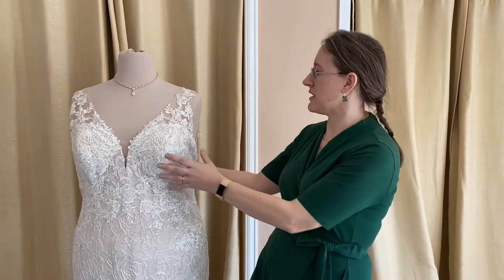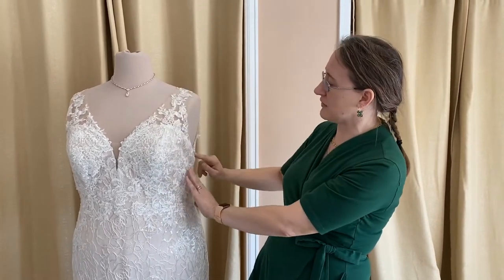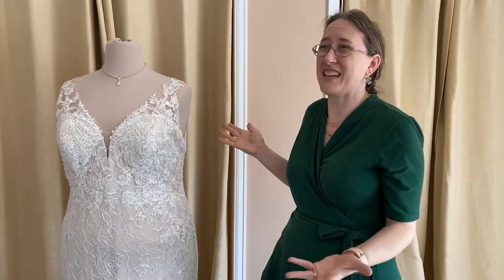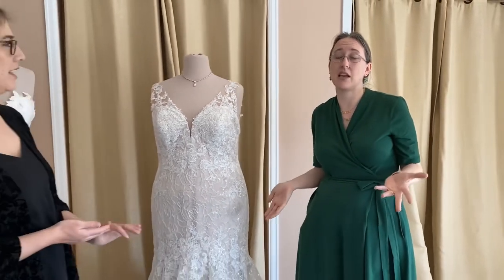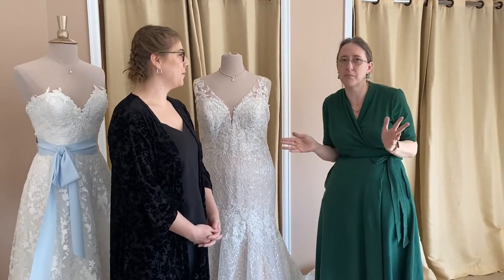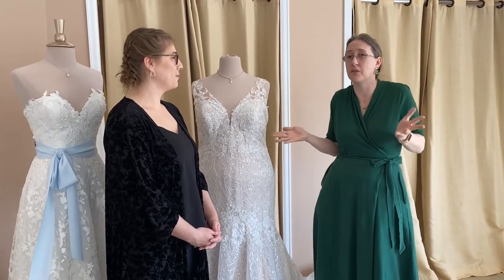Sometimes we can't let the dress out a lot because very sheer sleeves and very sheer places don't often have a lot of seam allowance, and sometimes they don't have a lot of overlapping lace to help fill things in. So I don't really have the ability to give you a number and say you have 10 pounds or you have a couple of pounds of wiggle room. But again, it really depends on where the weight is coming from.